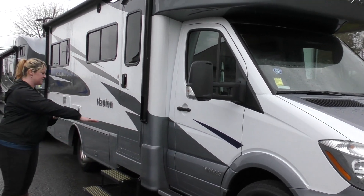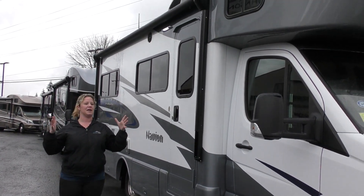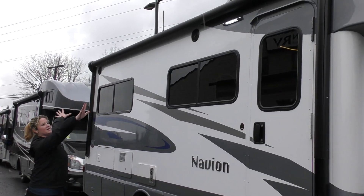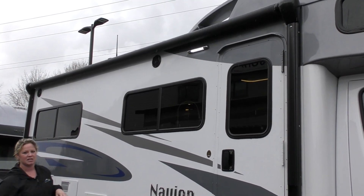Moving back here, you've got a nice entry step to get in. Obviously you can see on the outside you've got a couple side windows with that overhead bunk — it's going to be really nice and open once you get inside. You do have full body paint on this. Look how big this awning is — a nice big automatic awning. No more twisting and wrenching your shoulders anymore. Nice and easy, a one-touch button.